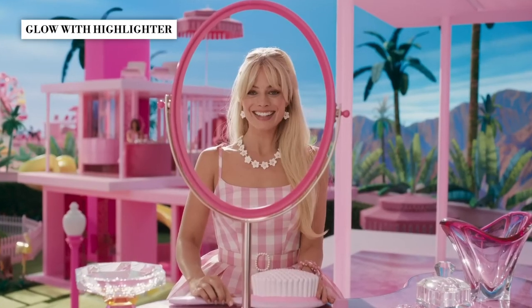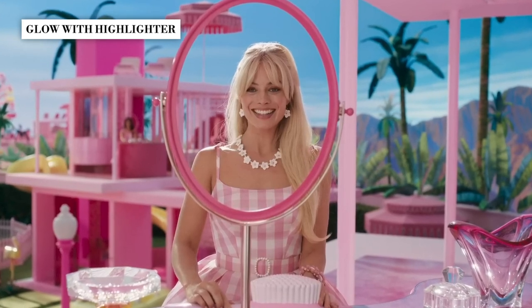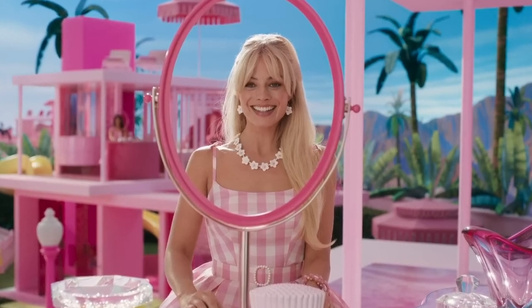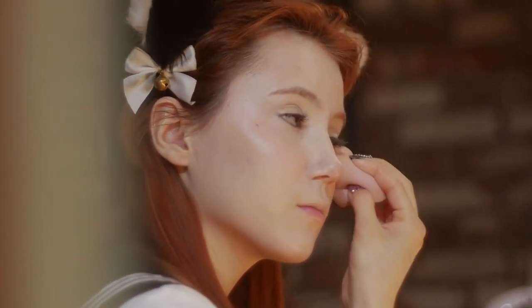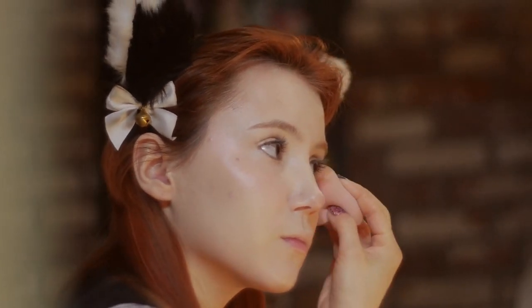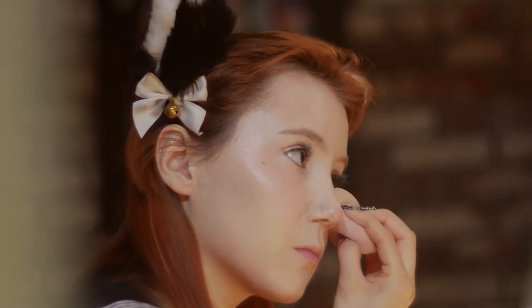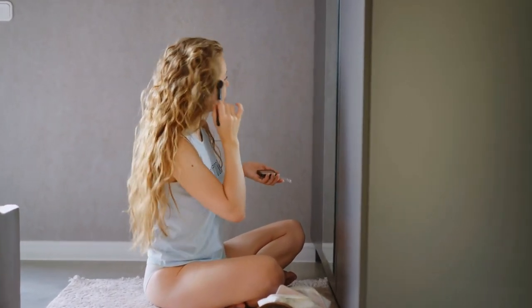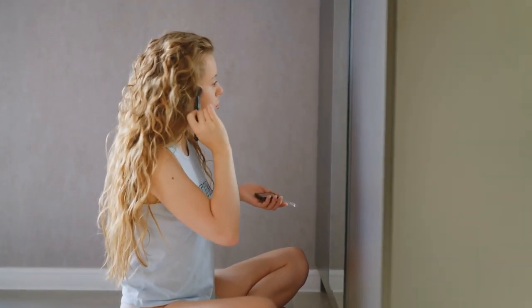If you want to achieve the ultimate Barbie makeup makeover, there's one magical product that will instantly add dimension, brighten your features, and make you shine like the star you are — say hello to highlighter. This radiant essential should be a staple in every Barbie lover's makeup collection. Highlighter comes in a variety of forms like powder, cream, and liquid, each with its own unique texture and finish. Some highlighters feature visible glitter particles that create a glamorous disco-like effect, while others offer a subtle pearl-like sheen. As far as colors go, you can opt for classic shades like silver, pearl, or gold, all of which are perfect for that timeless glow.